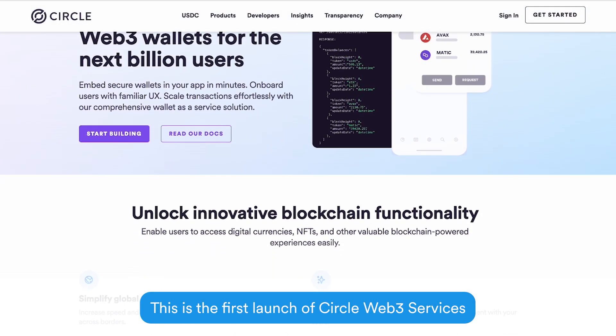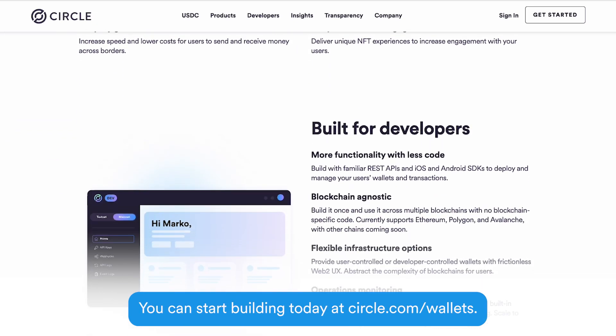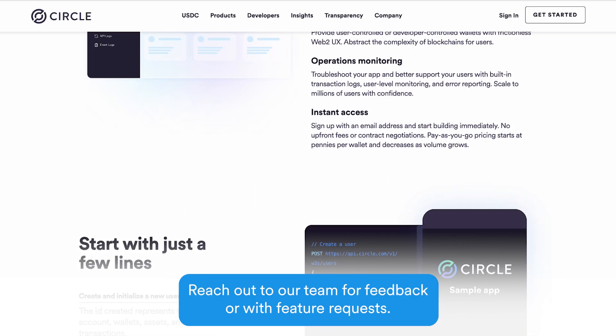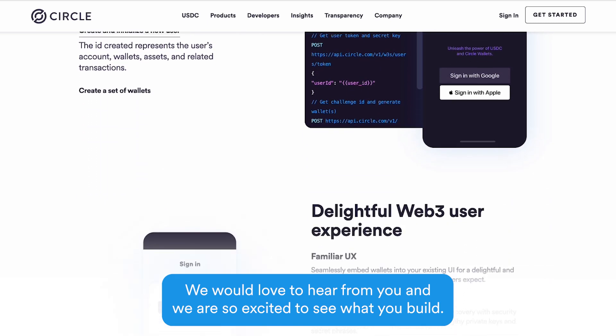This is the first launch of Circle Web3 services, and we have a lot more coming up to help grow our ecosystem. You can start building today at circle.com/wallets. Reach out to our team for feedback or with feature requests — we would love to hear from you.